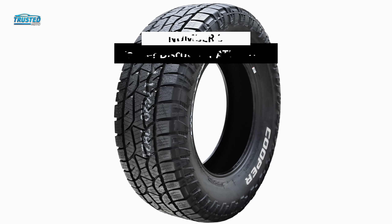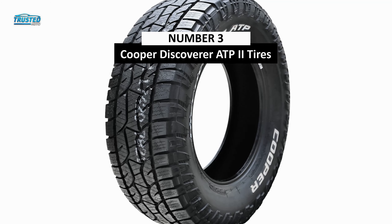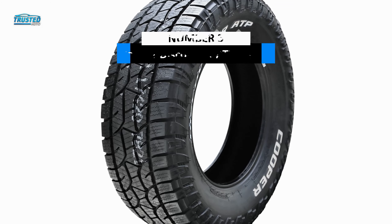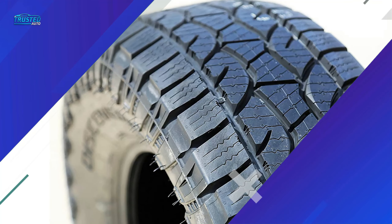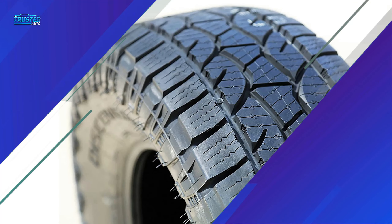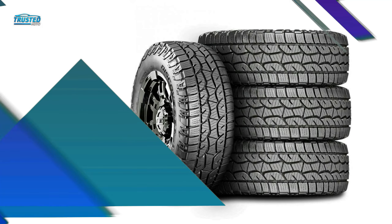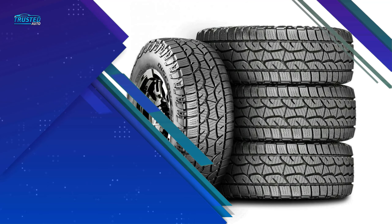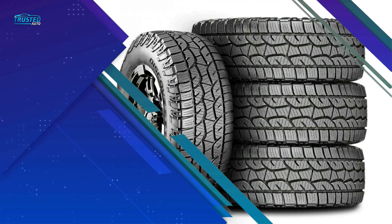In third place, we have the Cooper Discoverer ATP2. At the comparison size of 265/70R17, the Cooper Discoverer ATP2 costs $30 less per tire than the nearest alternative on this list, making it the best budget all-terrain tire. That adds up when you're replacing a full set — and don't forget the spare. Don't let the price fool you, though, because this tire is a serious contender.